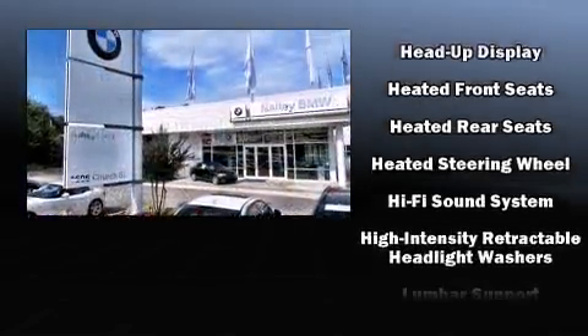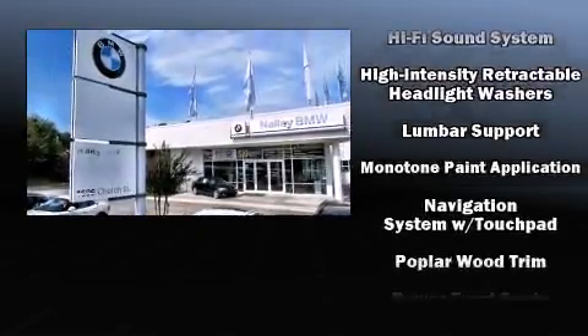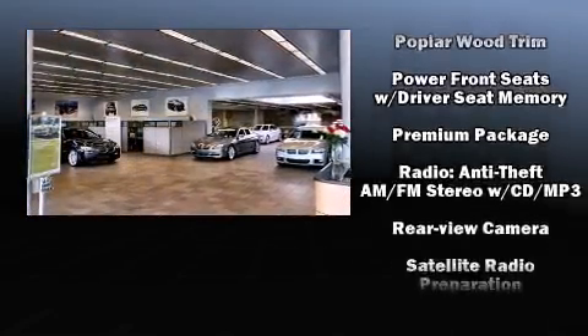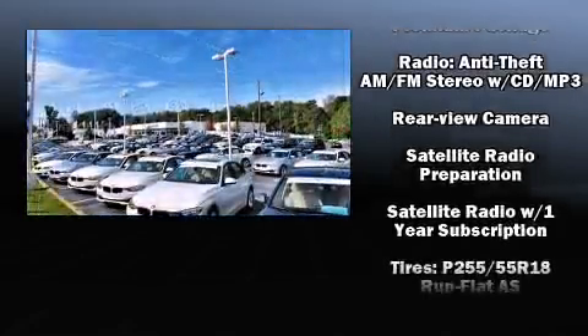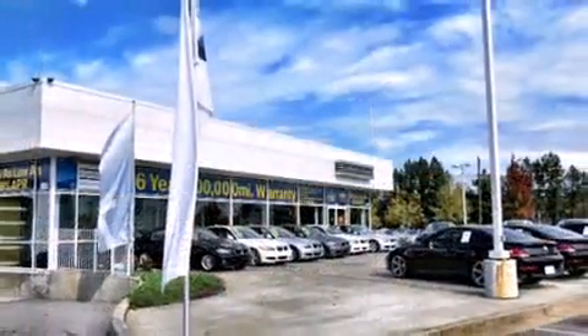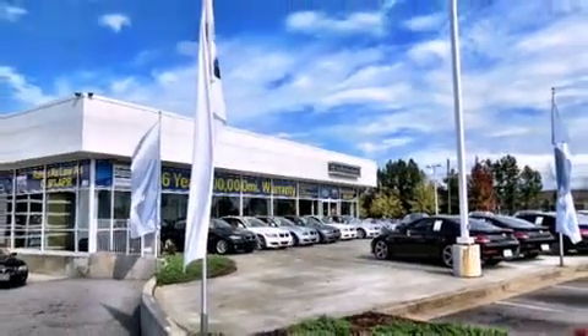BMW ensures the safety and security of its passengers with equipment such as head curtain airbags, anti-whiplash front head restraints, an emergency communication system, and four-wheel disc brakes with ABS. Sophisticated all-wheel drive technology maintains a firm grip on the road.